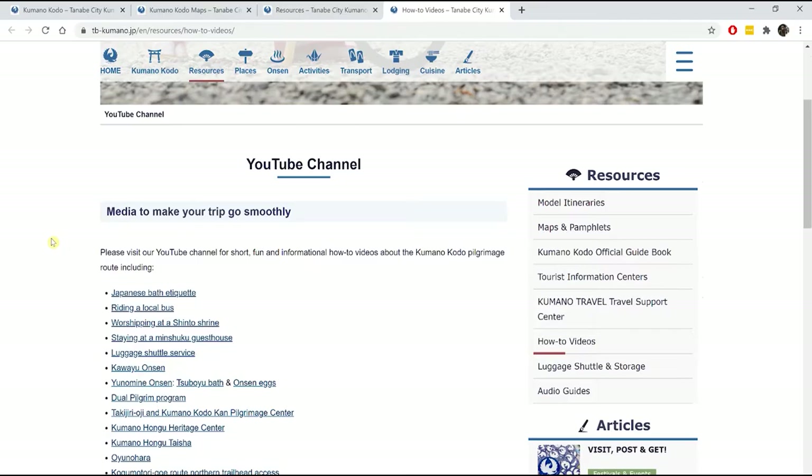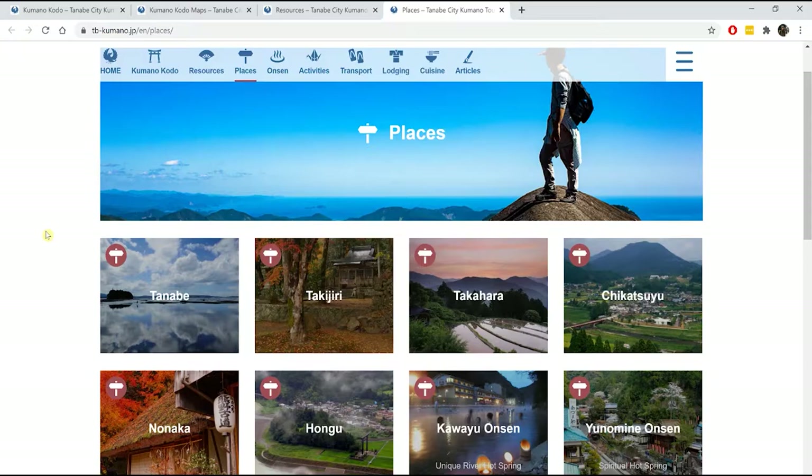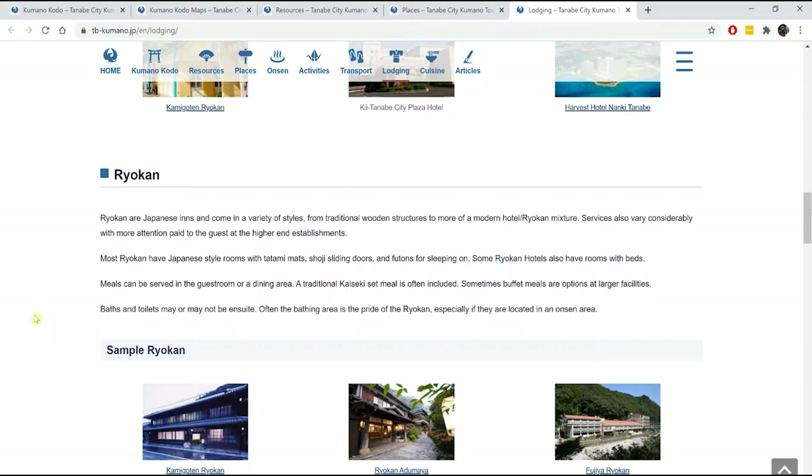There's also a collection of how-to videos that provide extra information on certain trail logistics, Japanese culture, and Japanese etiquette — especially good if this is your first time visiting Japan. The Places tab has detailed information on the cities and towns you may pass through during your hike. The Lodgings tab has descriptions of the different styles of accommodations you'll find along the trail — we recommend giving this a quick read before starting your booking.